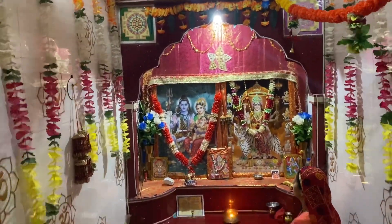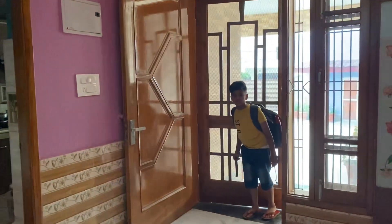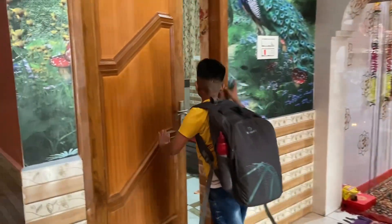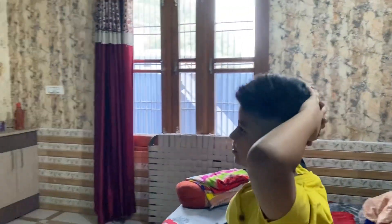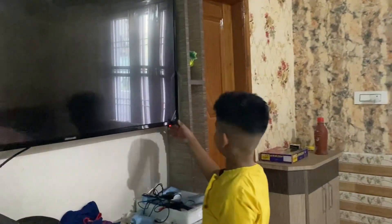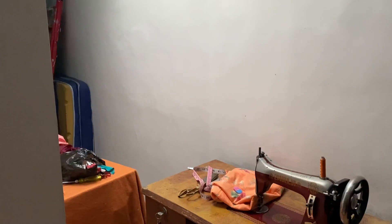This is a very beautiful kitchen. Let's go to the other room. We will not disturb the house. This is our store room, this is my mom's tailor machine.